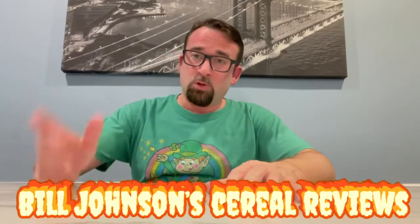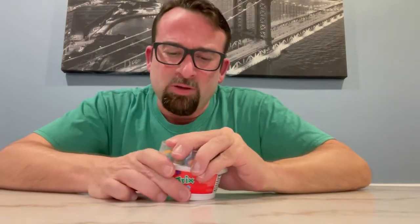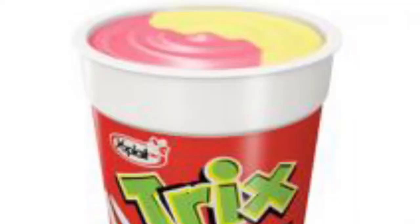Good morning and welcome to another edition of Bill Johnson's Cereal Reviews. I'm your host Bill Johnson, and today Yoplay presents General Mills yogurt. I'm going to start with Trix because back in the day there was a wonderful Trix yogurt.